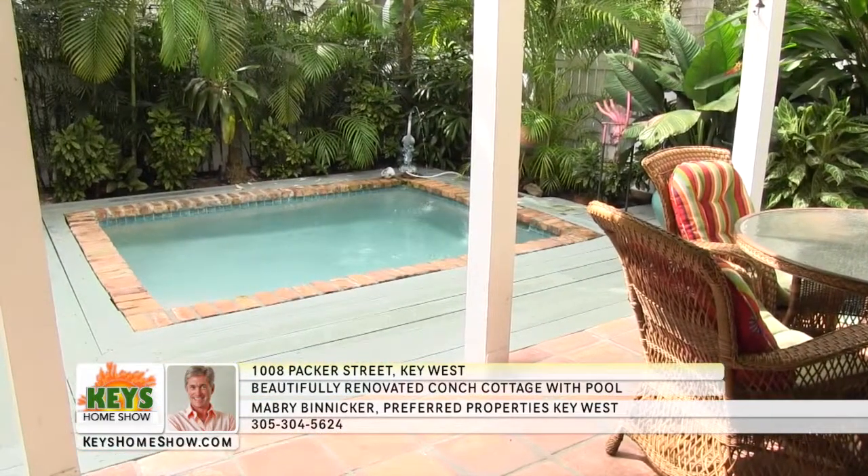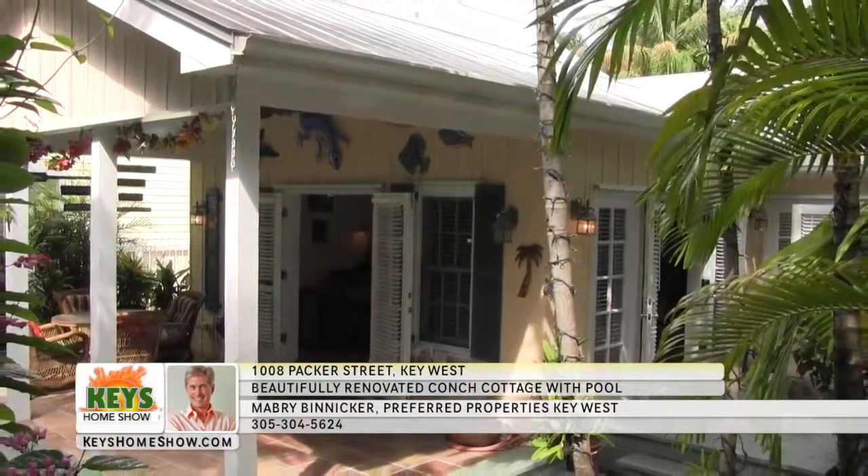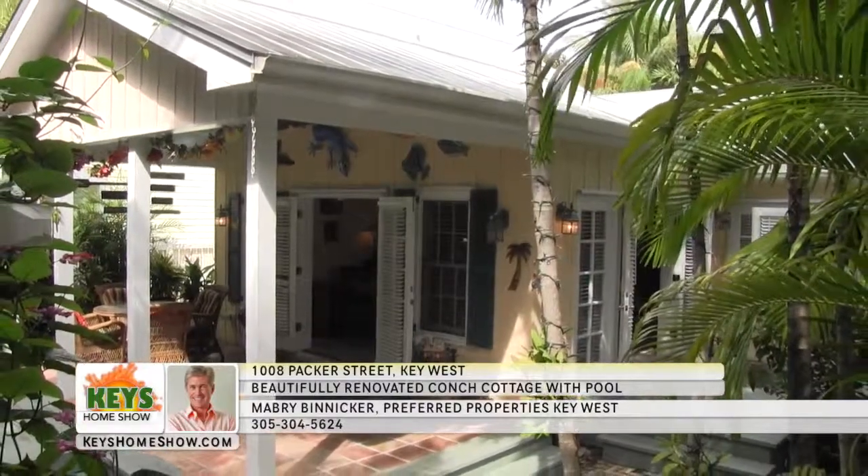Indoors or out, you'll enjoy the sights and sounds of paradise in blissful comfort. Contact Mabry Binnaker at Preferred Properties today to schedule a personal showing of this delightful island treasure.